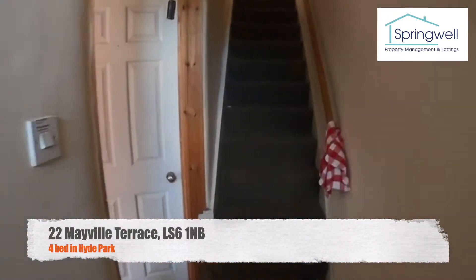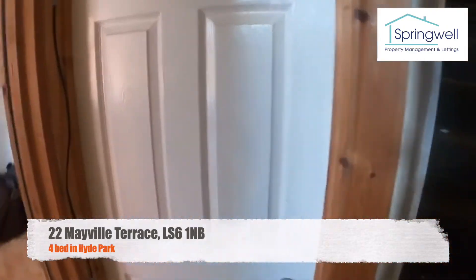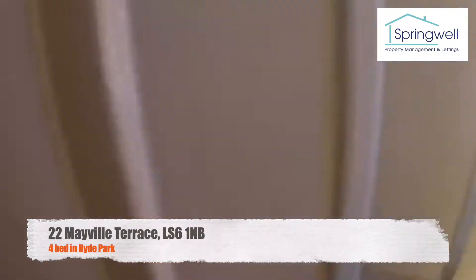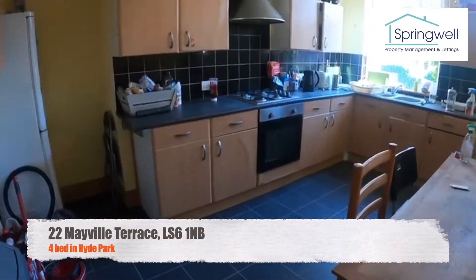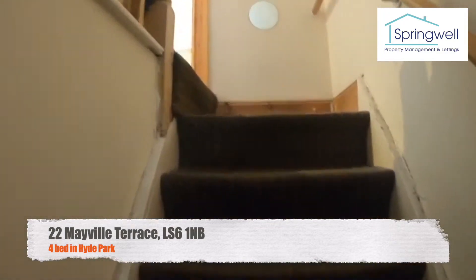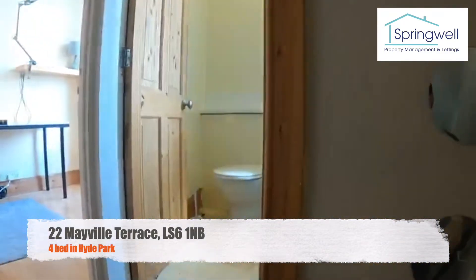Hi everyone, welcome to this virtual tour of 22 Mayville Terrace. In this first part of the video, I'd like to give you a run through the layout without going into too much detail, and then I will go into detail of each room after this.